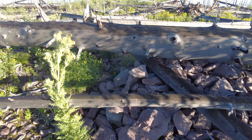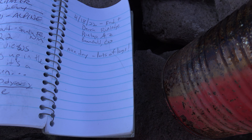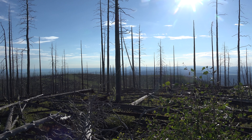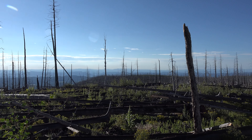Just taking a look at the summit log here. The last entry was April 18th. Nice day, lots of logs — you got that right. I'll try to get the 360 as best I can. I'm standing on the high point log up here.